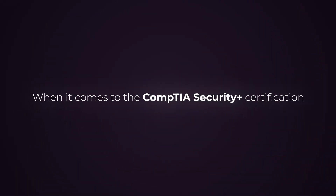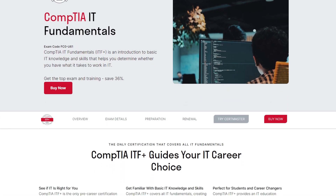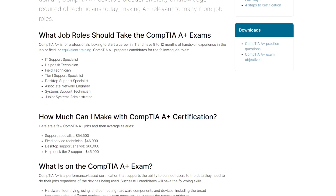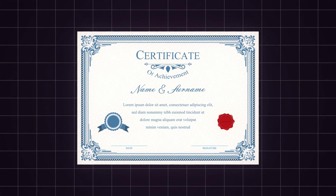When it comes to the CompTIA Security Plus certification, I don't recommend going into it if you don't have any foundational IT background knowledge. You can learn foundational IT skills right on YouTube, or you can buy a book covering IT skills. You can look at the CompTIA ITF+ certification, which is the IT Fundamentals certification. I do not recommend people take the CompTIA A+ certification because of the amount of time and money it costs.